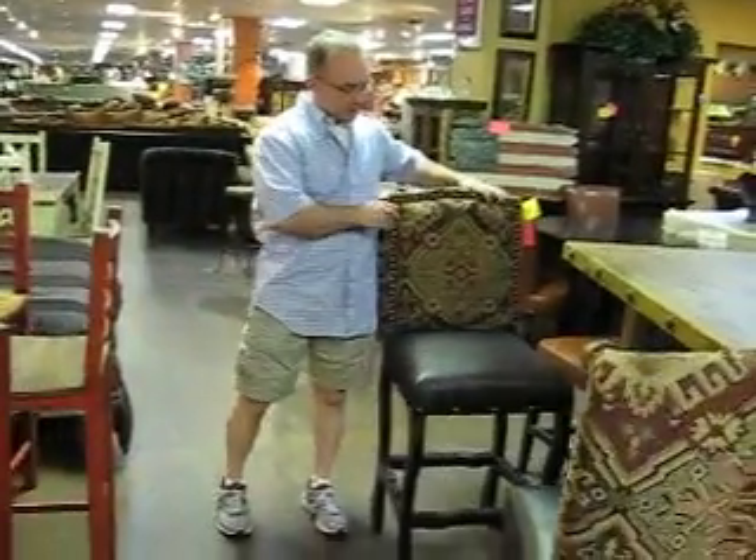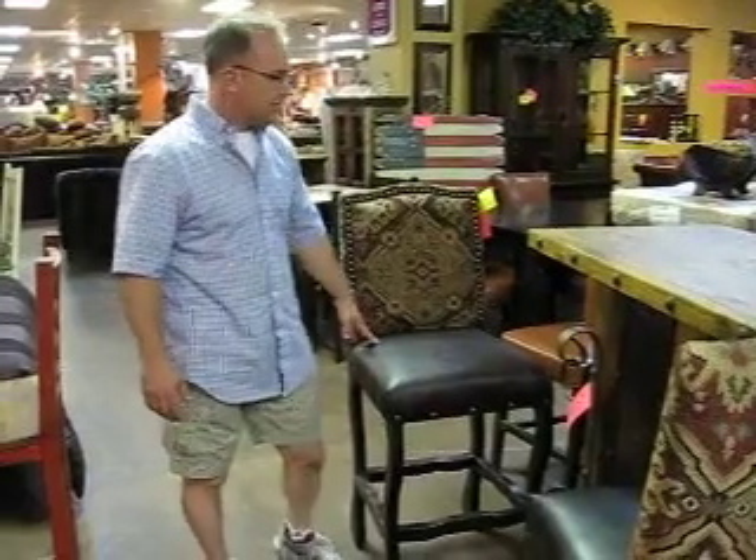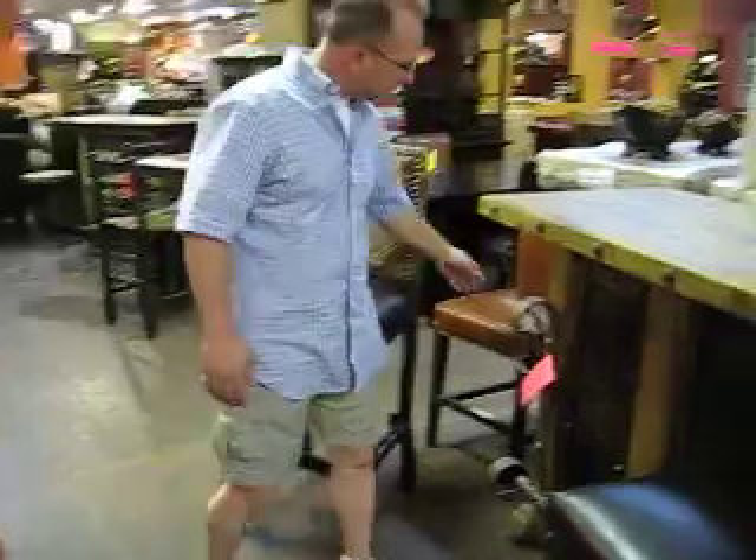Now here's some very beautiful, rustic old world pieces. Tapestry fabric, leather seats, and you can see the iron work done on these bars.